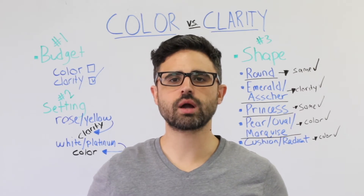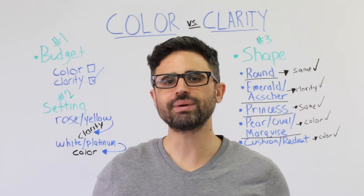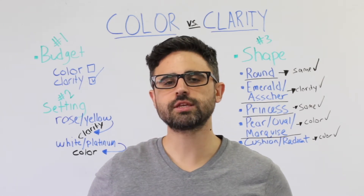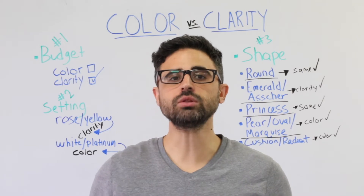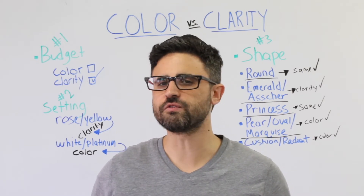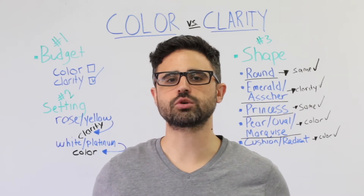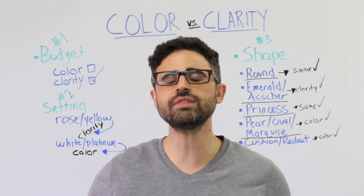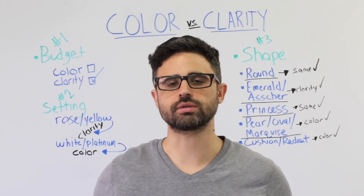Most assume that color has more of an impact and should be prioritized over clarity, but this may not be the best approach. Differences in color are very slight, so a higher color diamond and a lower color diamond may actually look very similar. The truth is, there is no simple answer to this question. Ultimately, the decision to prioritize either color or clarity should come down to three major factors.